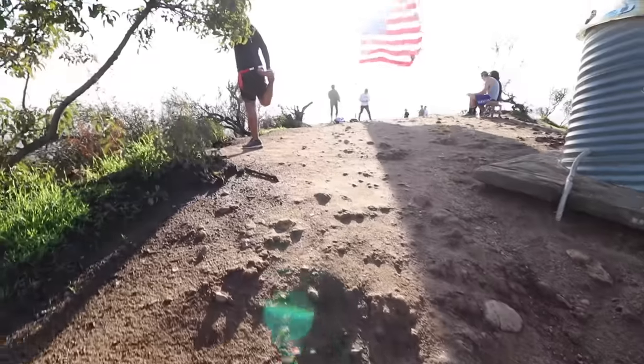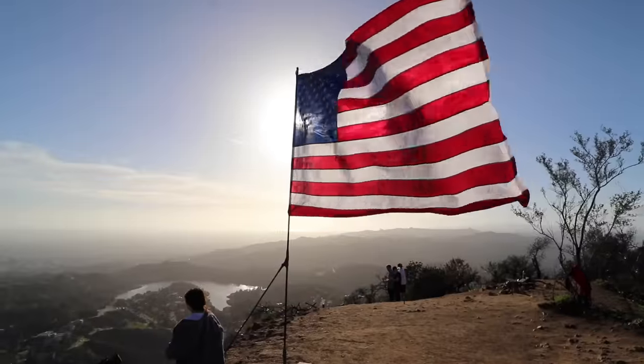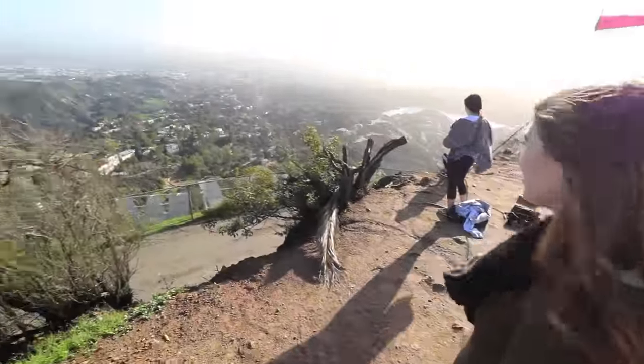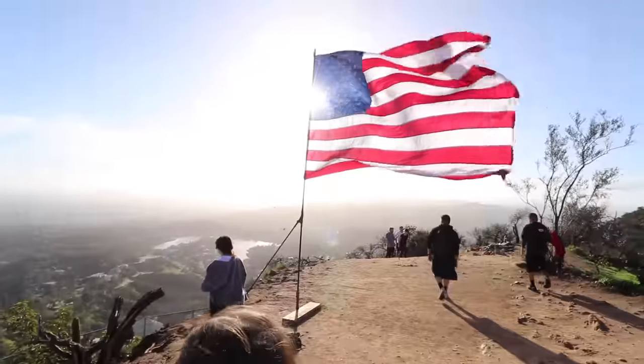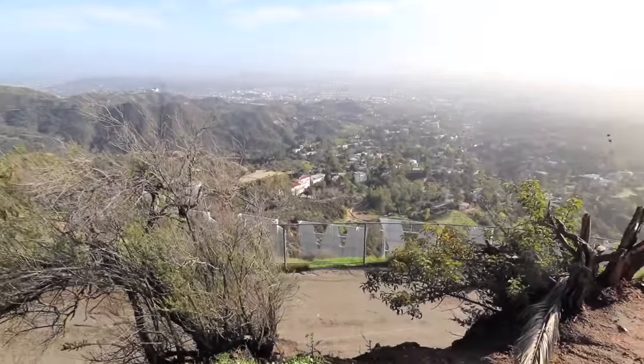All right, now we're going to the tippy top just to say we did it, and then we get to go all the way back down. Another beautiful view of the San Fernando Valley there, and then one more little climb up to the flag. Oh yeah — would you look at the size of that view. America. I feel like we're standing on another planet or something. Like we're astronauts — we've planted the flag on planet Hollywood. Wow, that's amazing.